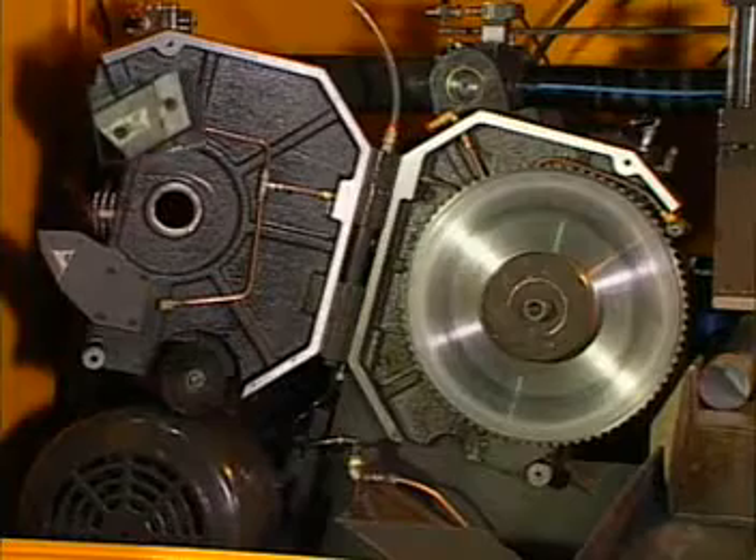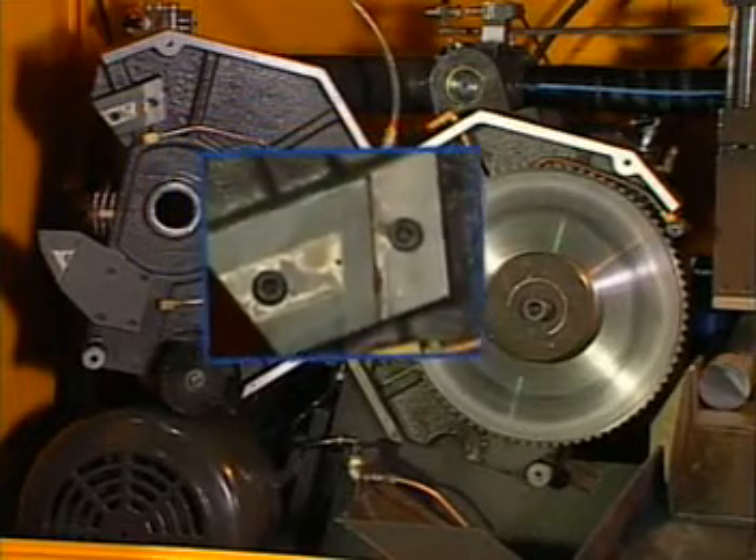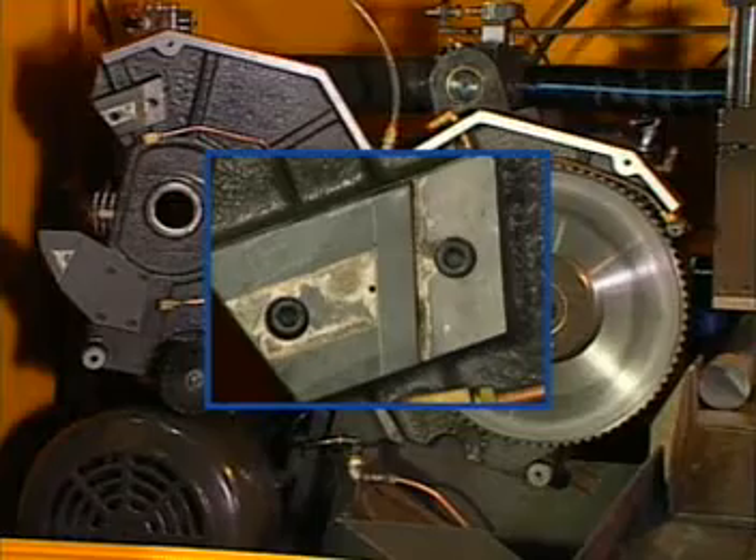The carbide blade guides keep the blade moving in the proper direction to provide an accurate cutting motion, improving the life of the blade.